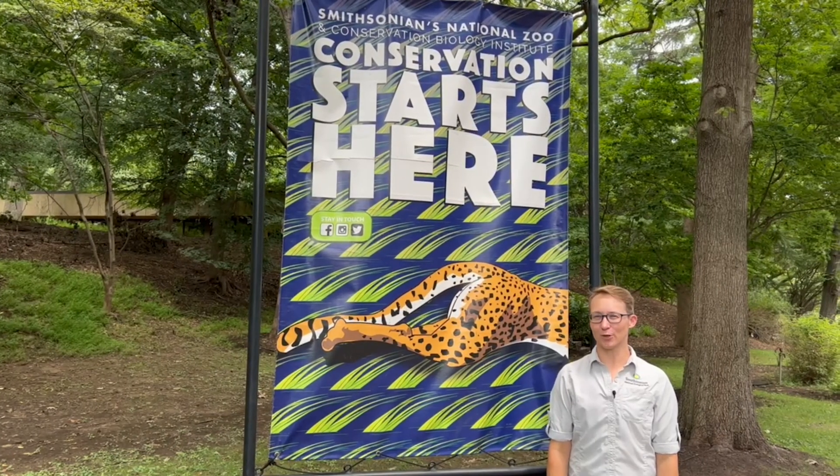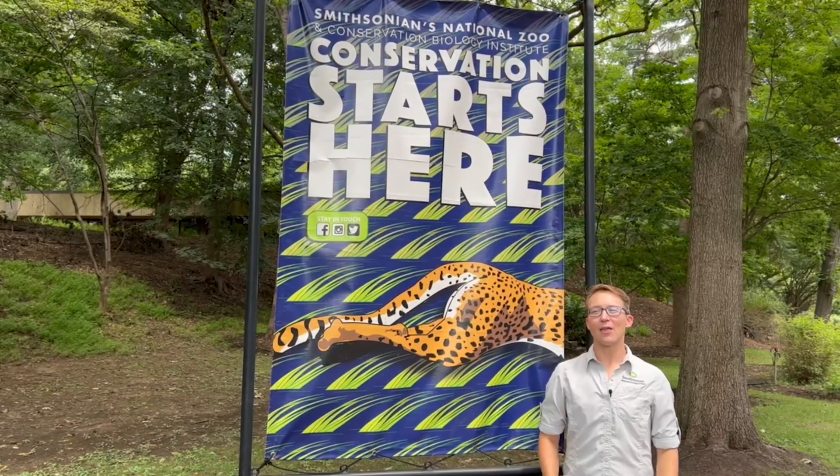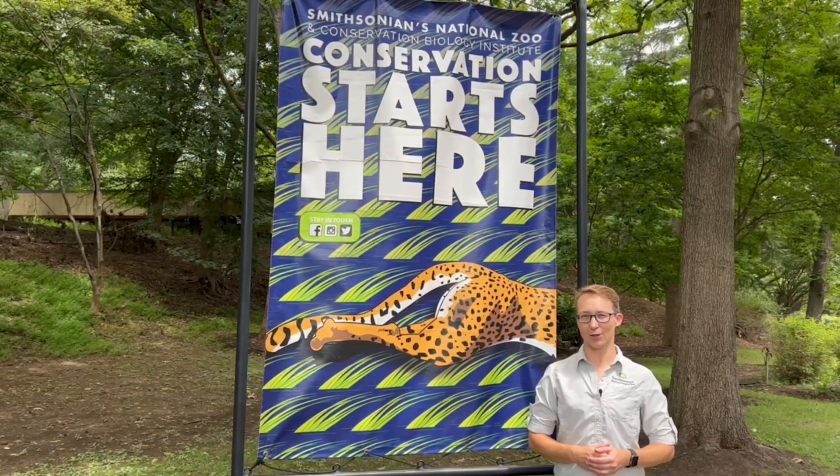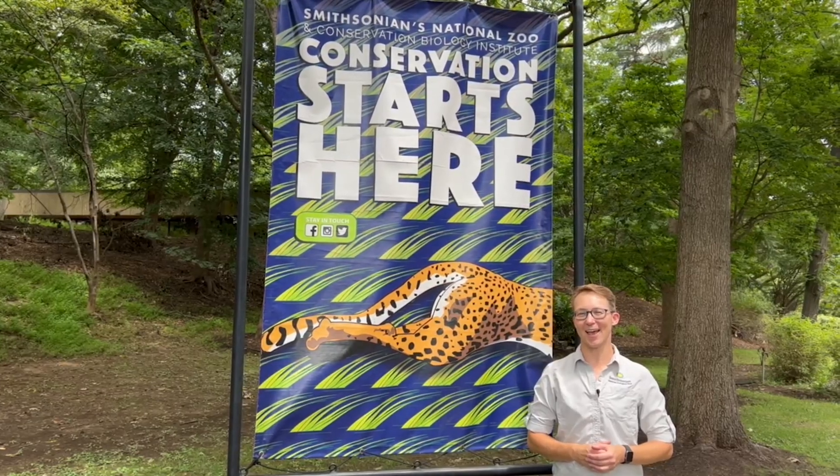Wow, that was a great question to explore and answer together. Thanks for helping with conservation, and for wondering, exploring, and learning with me. Stay curious, and I'll see you next time.